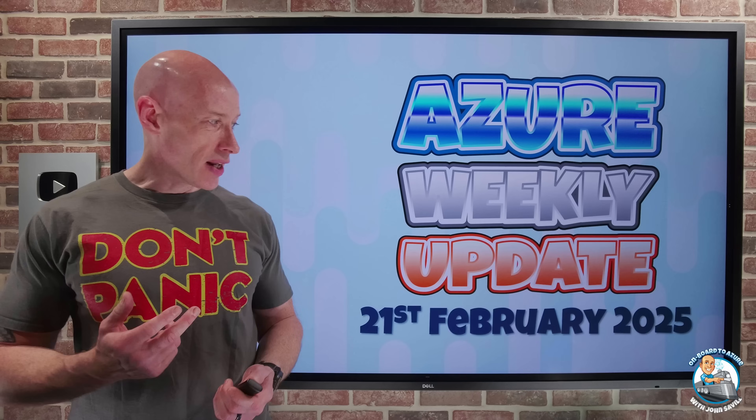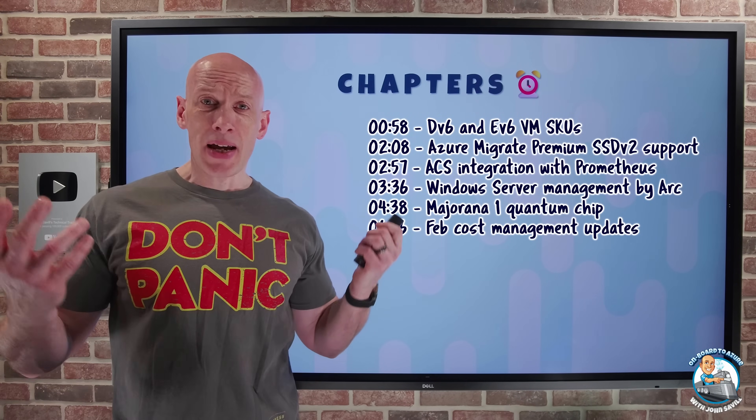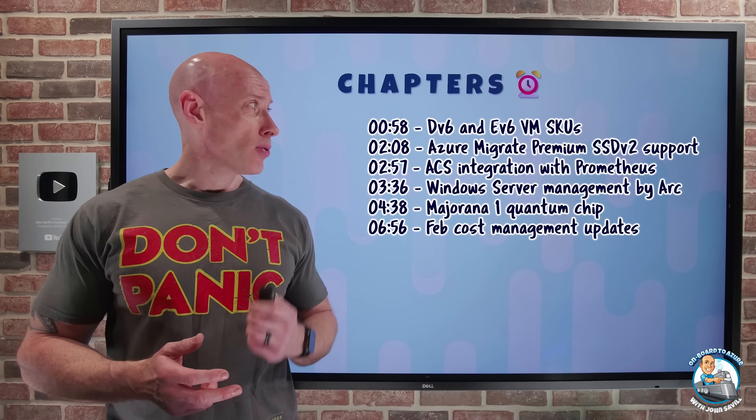Hey, everyone. Welcome to this week's Azure update. It's the 21st of February. Not many updates this week, but you can jump to any particular update you care about the most.